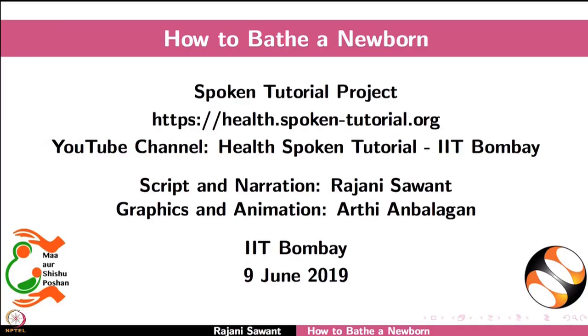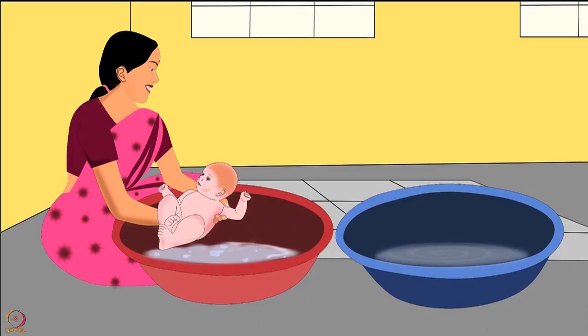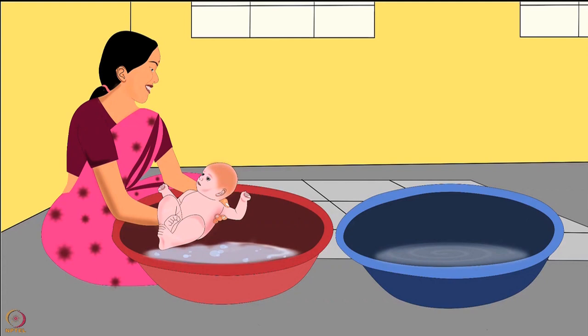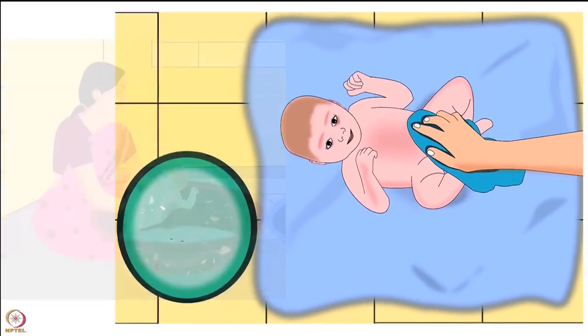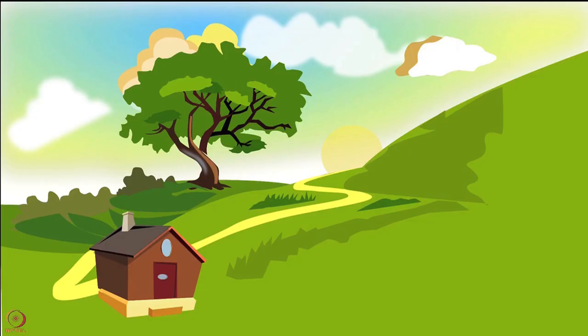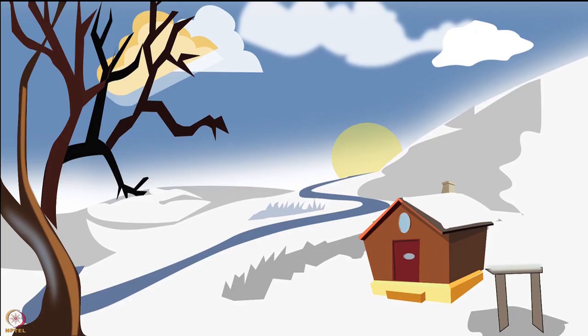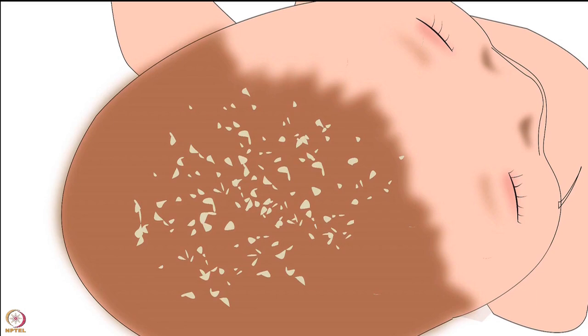Welcome to this spoken tutorial on how to bathe a newborn. In this tutorial we will learn about safety tips for a mother or caregiver before and during the bath, when to give a baby its first bath, sponge bath, regular bath, traditional bath, bath for babies in hilly areas or cold regions, and cradle cap.